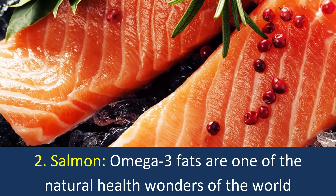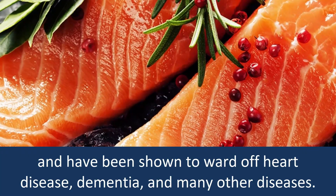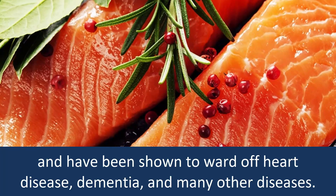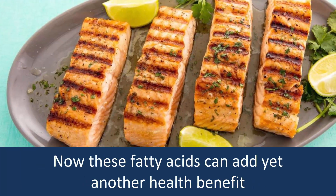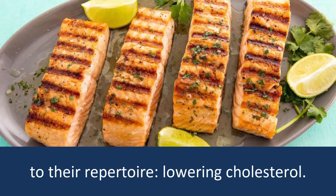2. Salmon: Omega-3 fats are one of the natural health wonders of the world and have been shown to ward off heart disease, dementia, and many other diseases. These fatty acids can add yet another health benefit to their report — lowering cholesterol.